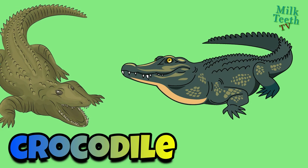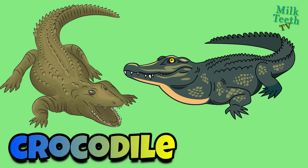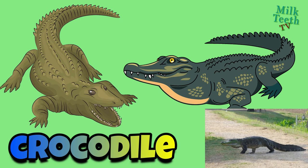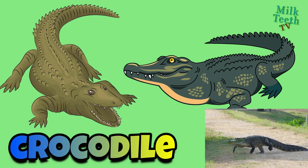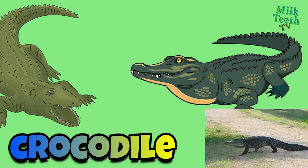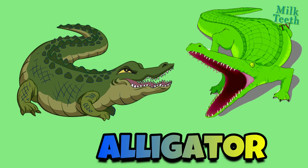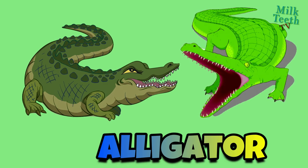Crocodile: it is a large reptile that lives well on both land and water. It has huge teeth and is a great predator. Its skin is made up of large and sharp scales. Alligator: it is also a type of crocodile with big, large teeth.